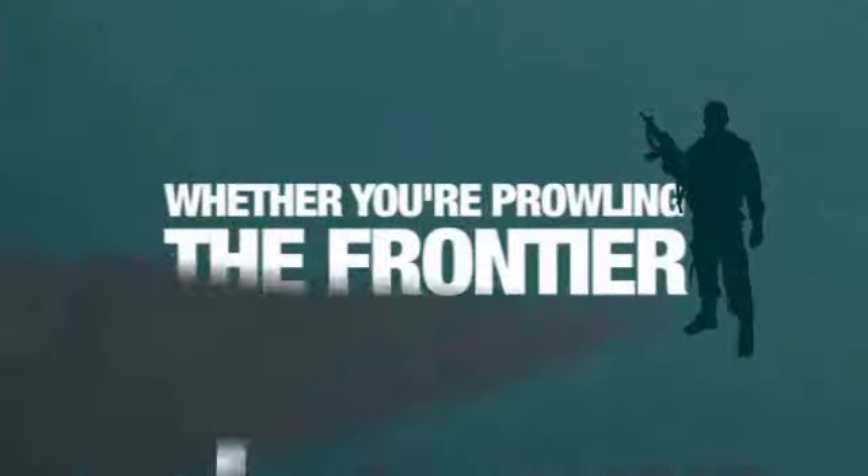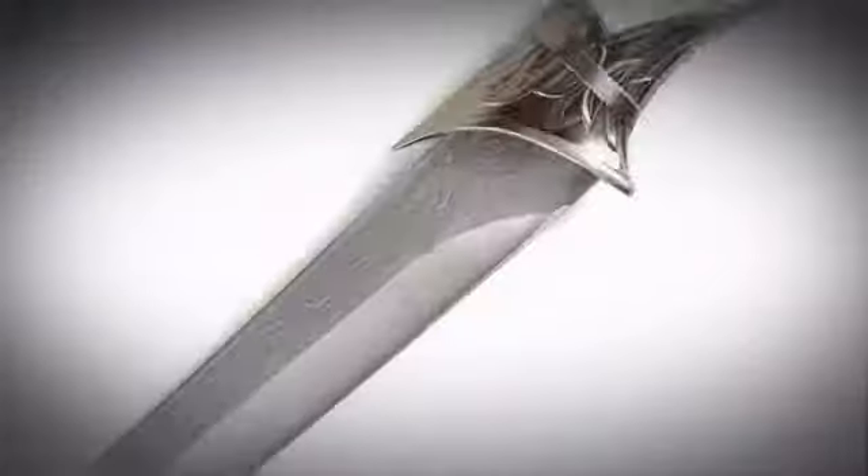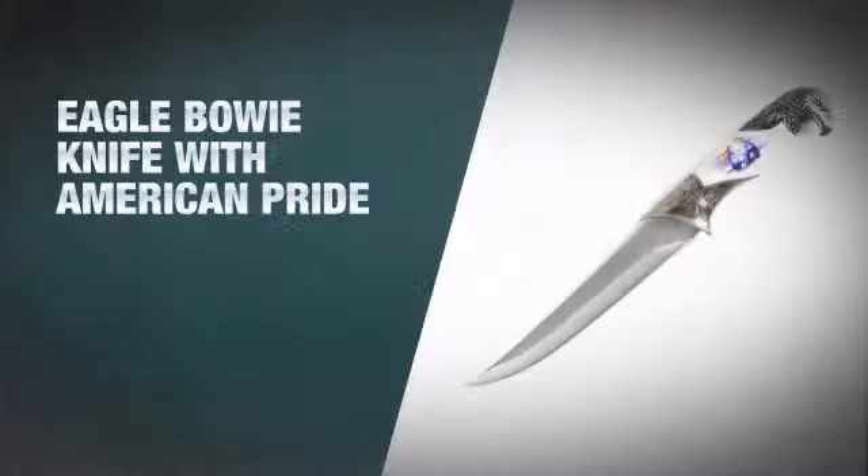Whether you're prowling the frontier or fighting crocodiles in a remote jungle, get the power to take on any obstacle with this massive Bowie knife.